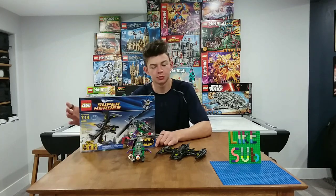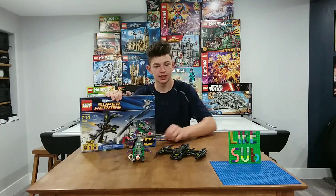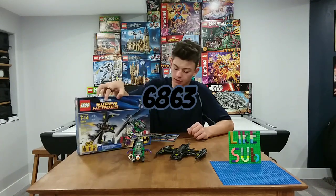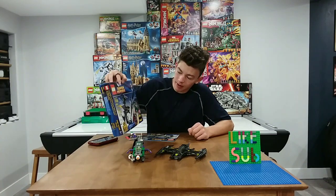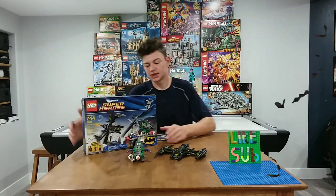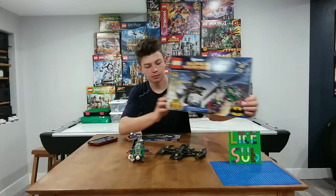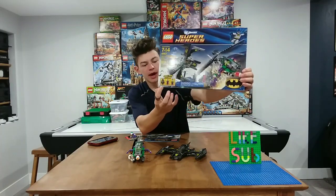Hey guys, Muggleburg's back here with another video, and we're going to be reviewing set number 6863, the Batwing Battle over Gotham City, and as you can see here, there's a lot of box art, which is really cool. The minifigs you get here are Batman,